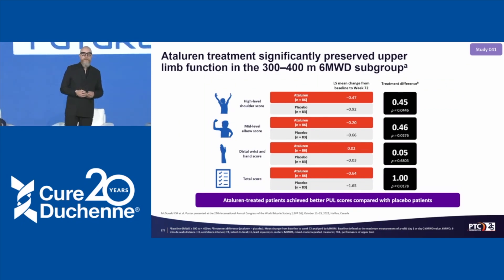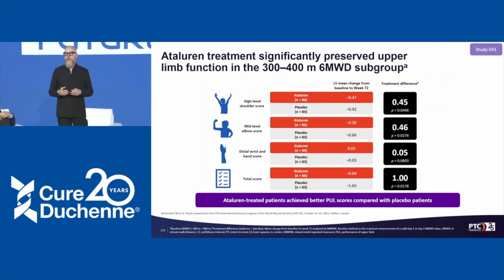Not only walking capability is important, but also motor function in the upper limbs. Looking at the 300-to-400-meter sensitive population, upper limb function measured by the Performance of Upper Limb scale — the PUL — shows a significant treatment effect in maintaining capability for longer, in the shoulder and elbow dimension, and in the total score. This is a first sign that upper limb function is also being preserved with treatment.